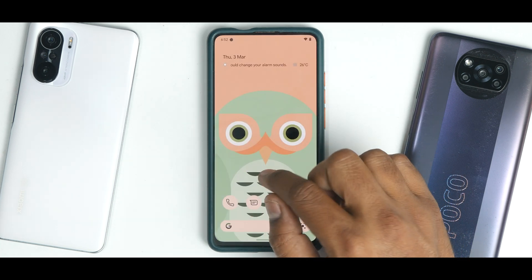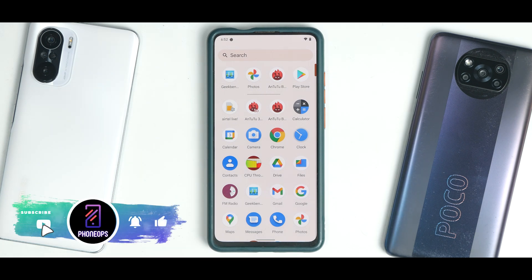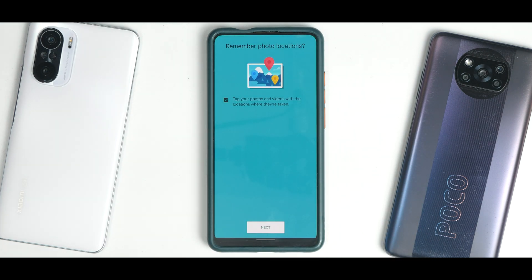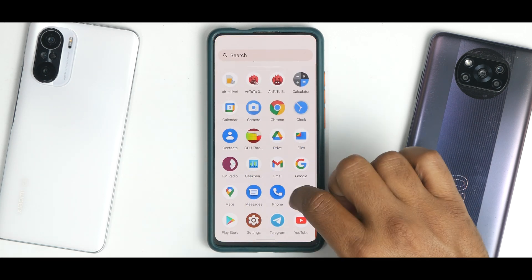Everything is working fine. This ROM does not come with any bloatware — it comes absolutely bare-bones. It comes with a very basic camera application, so you'll probably need to install GCam of some sort to get good camera quality.